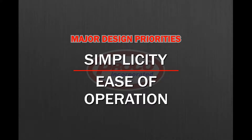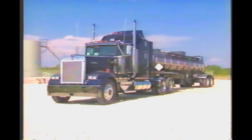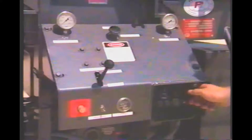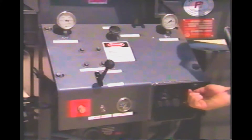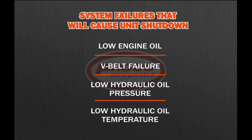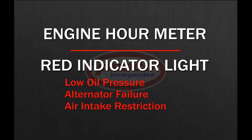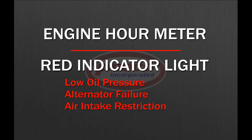Simplicity and ease of operation were the major priorities considered in the design of the auger trailer. The silent pack diesel engine is totally enclosed for noise reduction and climatic protection. The engine is started with a simple key switch and it comes equipped with a shutdown panel that automatically shuts the unit down if it senses one of these system failures. The panel also includes an engine hour meter, a red light for low oil pressure, alternator failure, and air intake restriction.